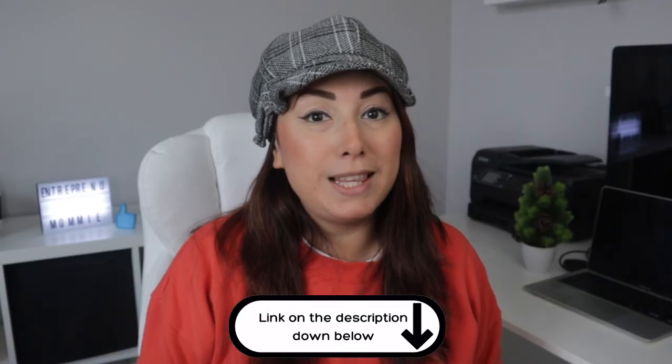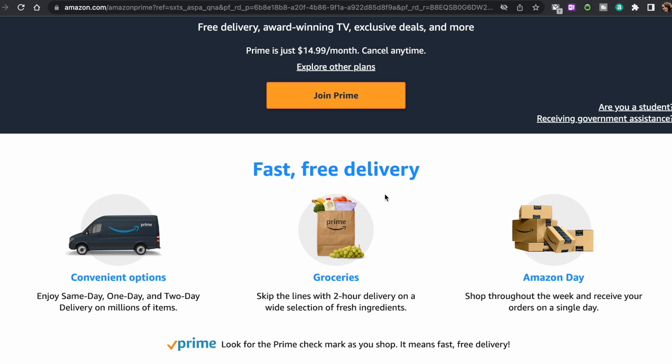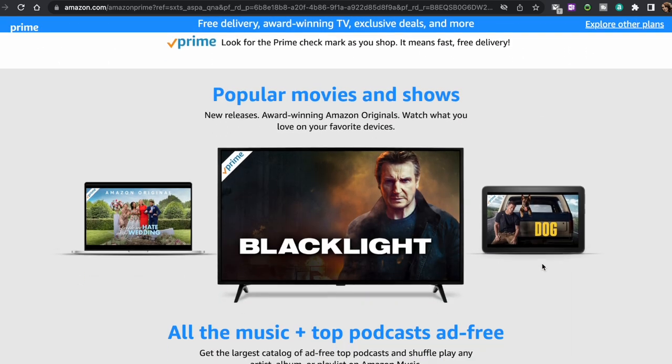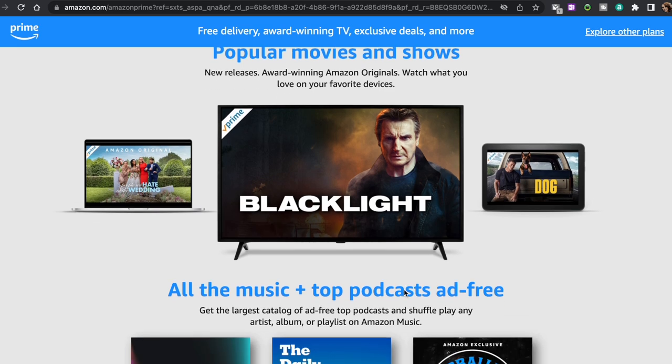You can click on the link in the description down below and try Amazon Prime for 30 days for free. What do you get? Fast and free ways to get orders like two-day, one-day, and same-day delivery, as well as two-hour grocery delivery, and instant streaming of thousands of movies and TV shows.